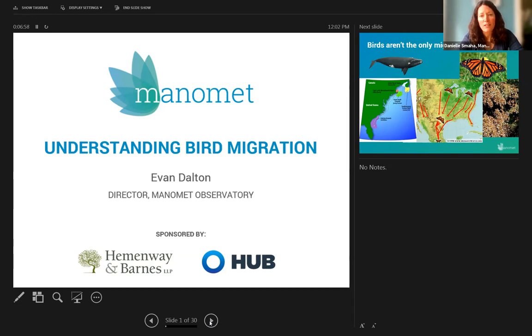And now I'm pleased to turn things over to Evan Dalton. Welcome everybody to our lunch and learn session today. This afternoon we will be talking about one of my favorite topics, which is bird migration. Gotta love migration — it's a lovely thing. Right now we've actually started up our 56th season of migration bird banding here at Manomet Observatory. As we speak, our bird banders are out there actually pulling birds out of nets, and it's just a very exciting time.